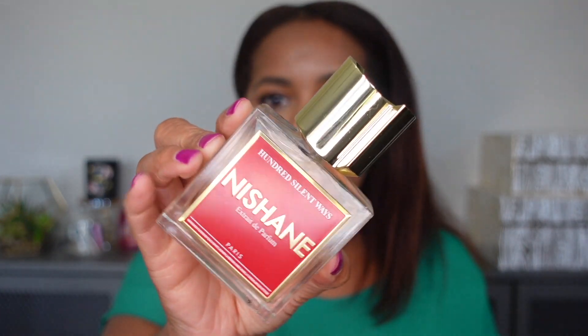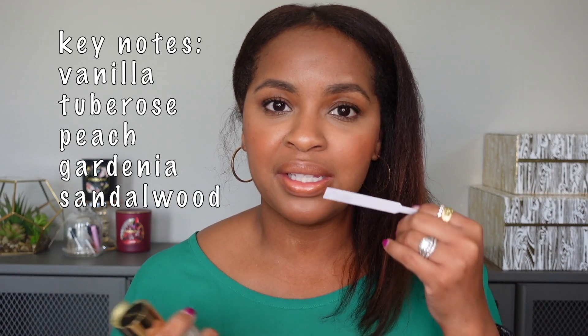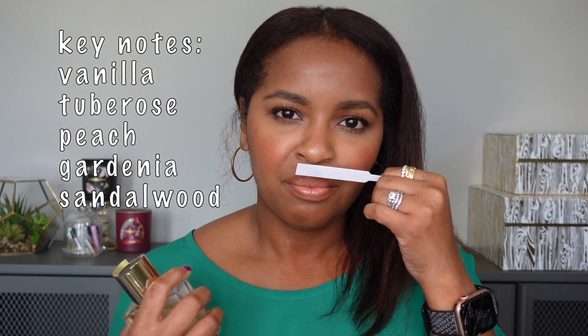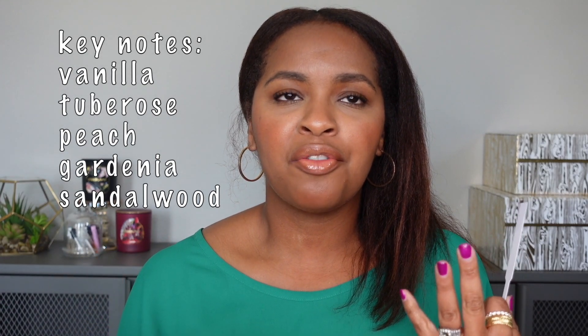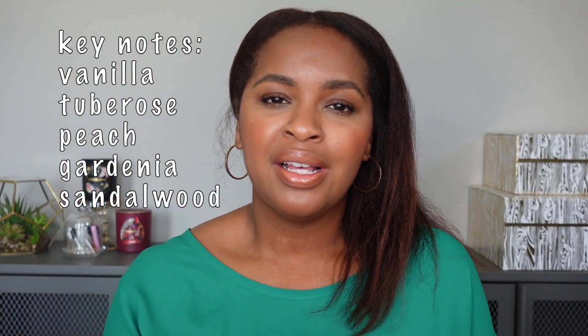Next I have Nishane Hundred Silent Ways. To me, this is a very light and airy vanilla mixed with some florals, but the vanilla really stands out. It also has some fruity notes — it smells like peach. Overall it gives a very fruity, floral vibe covered with a beautiful, soft vanilla. It's a very womanly scent that I love, and whenever I wear it I get compliments on it.